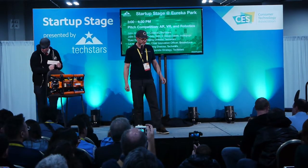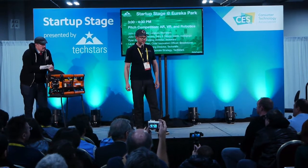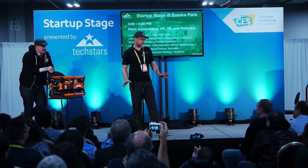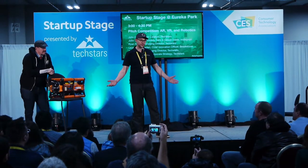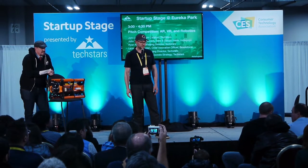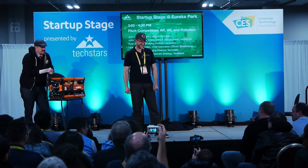So you said it was a quarter of the price of existing products. What's an existing product? Existing products are the ROVs that have been used for these applications — they typically sell from around $200,000 to $2 million. So you're at like $50,000? Yes, $50,000.